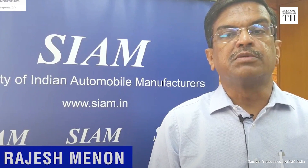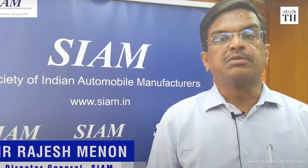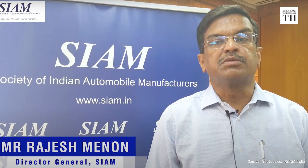Rajesh Menon, Director-General of SIAM, the Society for Indian Automobile Manufacturers, tells us that by April 1, 2025, the industry would become E20 engine compliant, meaning all vehicles introduced after that date would have engines that can process petrol blended 20% with ethanol. But can the industry afford such new investments, especially as it is just emerging from a pandemic-induced sales shock? Sources in the auto industry tell us that the industry would much rather prefer this incremental investment needed for biofuels.